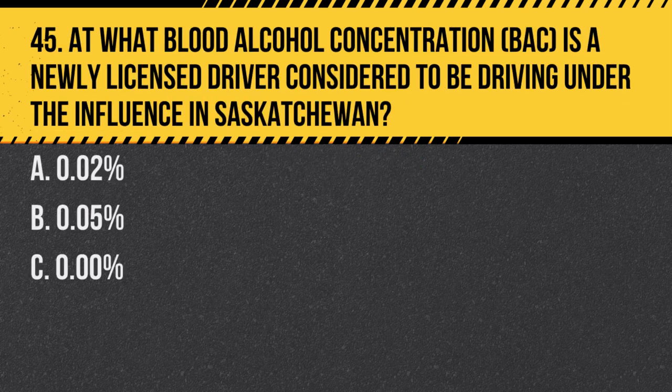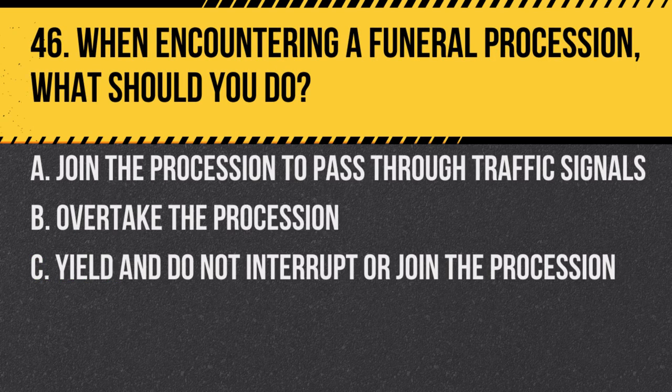Question 45. At what blood alcohol concentration (BAC) is a newly licensed driver considered to be driving under the influence in Saskatchewan? a. 0.02%. b. 0.05%. c. 0.00%. Answer: c. 0.00%. Newly licensed drivers must maintain a BAC of 0.00%.